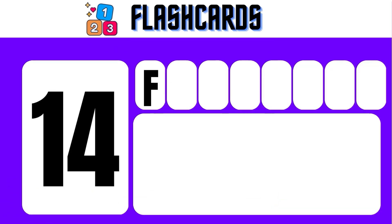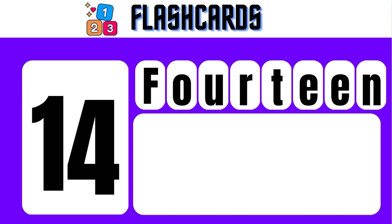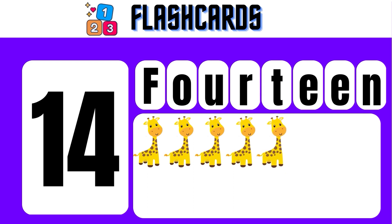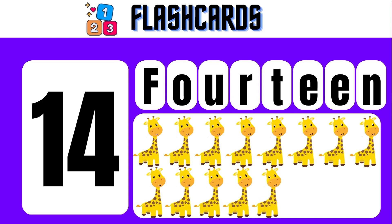14 — F, O, U, R, T, E, E, N — 14. 1, 2, 3, 4, 5, 6, 7, 8, 9, 10, 11, 12, 13, 14. Giraffe.